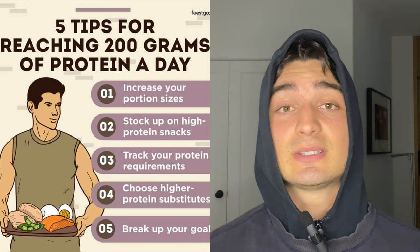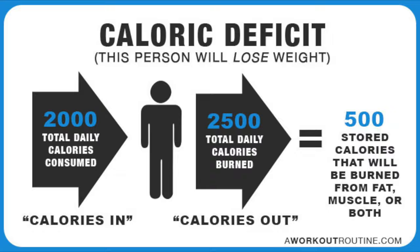I then have my summer shred diet, which is a diet I would typically follow if I'm trying to lean down and lose body fat. I eat the same exact foods and the same amount of protein. The only difference is I eat less food and I move more in order to maximize fat loss. For three months of the year, I eat between 300 to 500 calories below my maintenance.